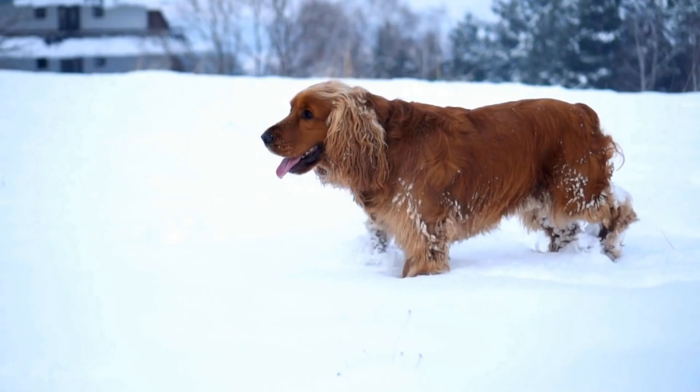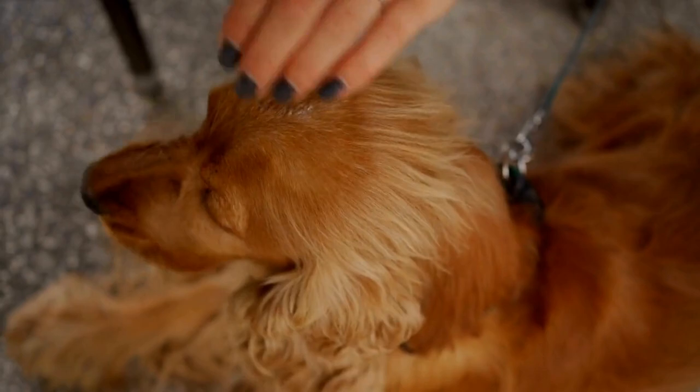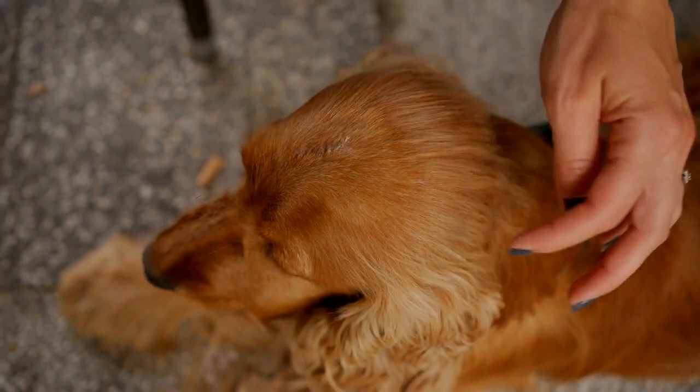Cocker Spaniel puppy care requires dedication, love, and patience. By choosing a reputable breeder, preparing your home, providing a balanced diet, and ensuring regular exercise, grooming, training, and veterinary care, you will give your Cocker Spaniel puppy the best start in life. Remember to shower them with plenty of affection and enjoy the unconditional love that they will undoubtedly bring into your life.